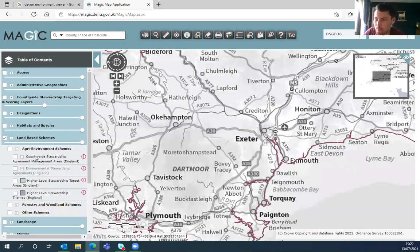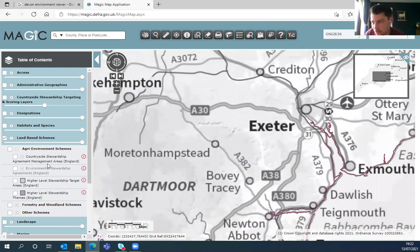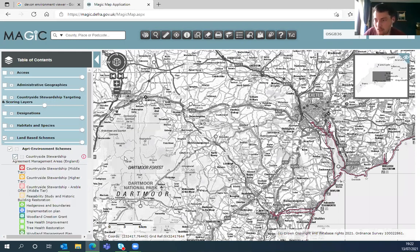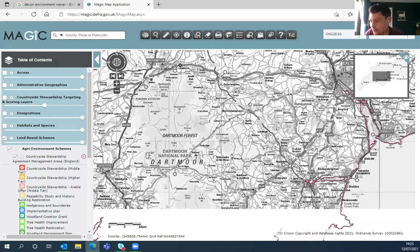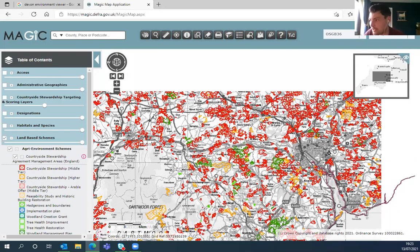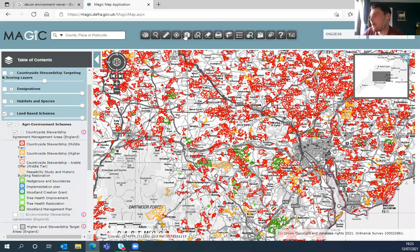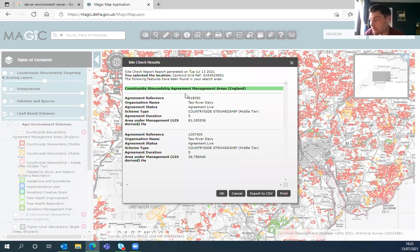The data is from a national level so it should be up to date. Using the countryside stewardship areas layer, you can identify whichever area it is and click on it — it shows details of that countryside stewardship agreement: the reference, who is under the agreement, the type of agreement, how long it runs, and so on. Some really good information not just on land designations but also on wildlife and forestry schemes.